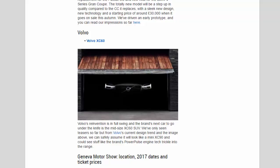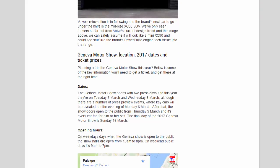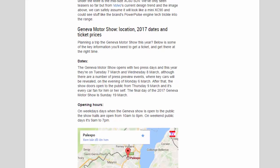Geneva Motor Show 2017 — Location, Dates and Ticket Prices. Planning a trip to the Geneva Motor Show this year? The show opens with two press days on Tuesday March 7th and Wednesday March 8th, although there are a number of press preview events where key cars will be revealed on the evening of Monday March 6th. The show doors open to the public from Thursday March 9th, and the final day is Sunday March 19th.